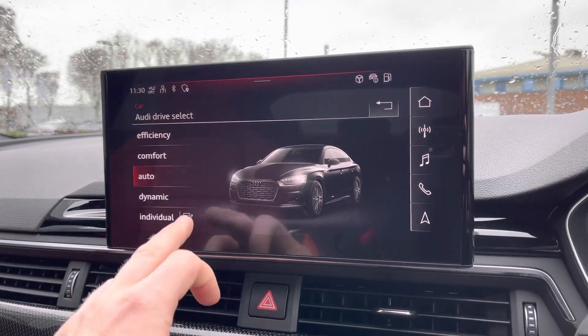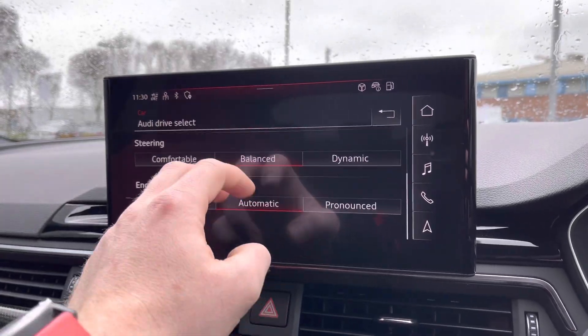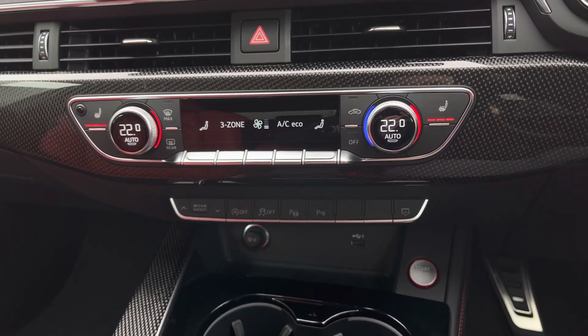You also benefit from Audi drive select, letting you choose your preferred driving style and refine it further with the individual setting. Further down, there is three-zone climate control for driver and passengers, with the front seats and two outer rear seats being heated.